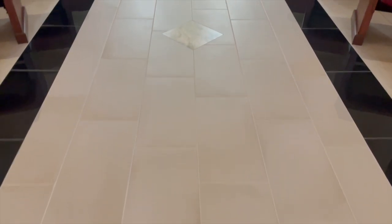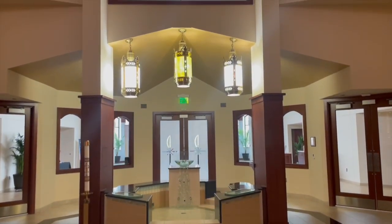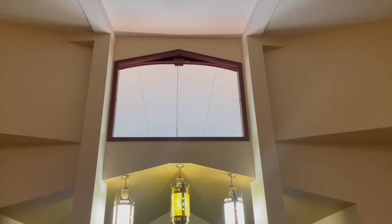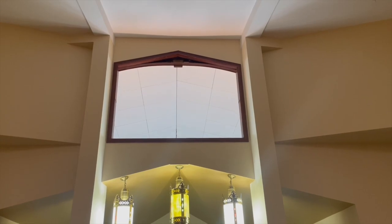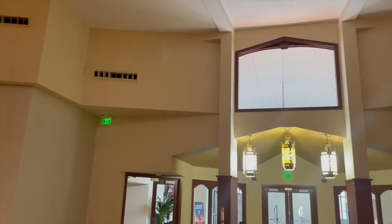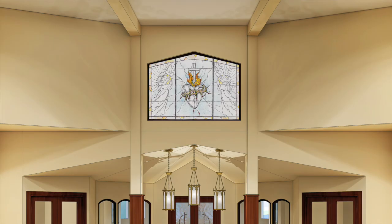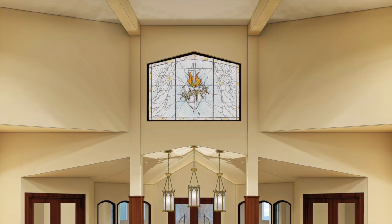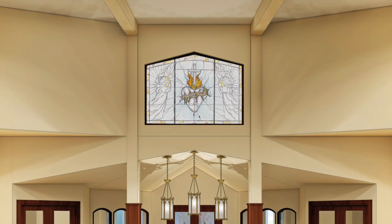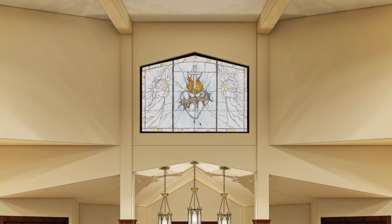We'll also have a brand new stained glass window just above the baptismal font that will have the same image that can be seen when entering the worship space from the narthex, as well as when leaving the nave and going into the narthex. This is going to be a beautiful stained glass image of the Sacred Heart of Jesus, which will be right in the middle of the window — a more anatomical heart with the crown of thorns around it and a cross coming out the top.